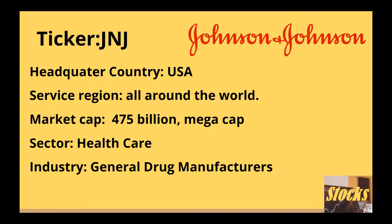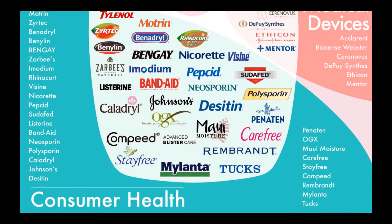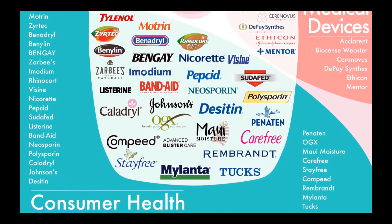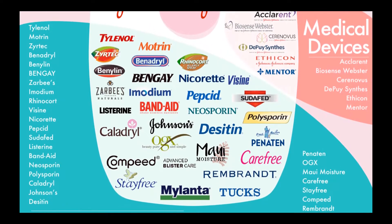What sector and industry the company is in greatly influences its ability to deal with market uncertainty. It is in the healthcare sector and general drug manufacturers industry. Johnson & Johnson researches, develops, manufactures, and sells various products in the healthcare field worldwide. It operates in three segments: consumer health, pharmaceutical, and medical devices.